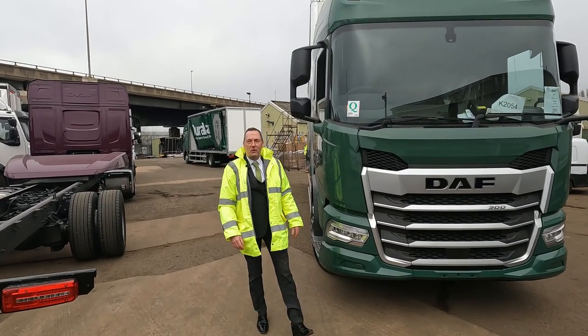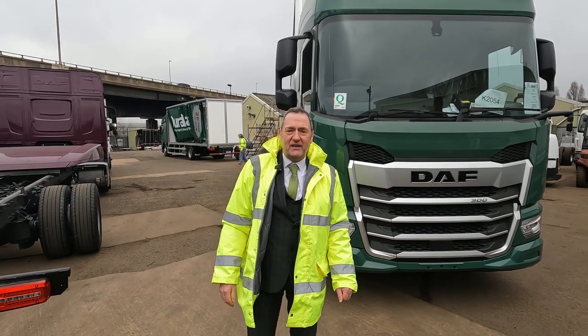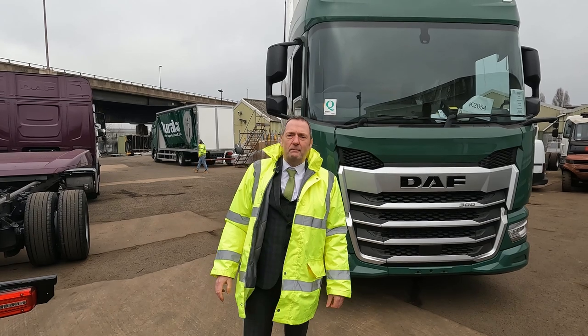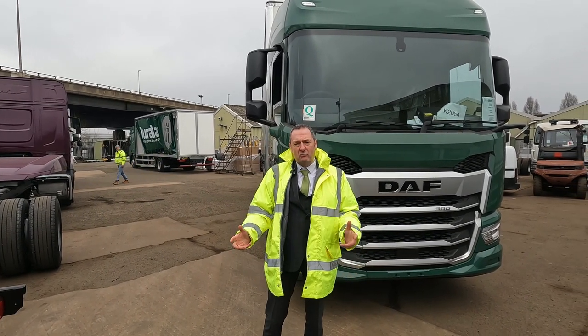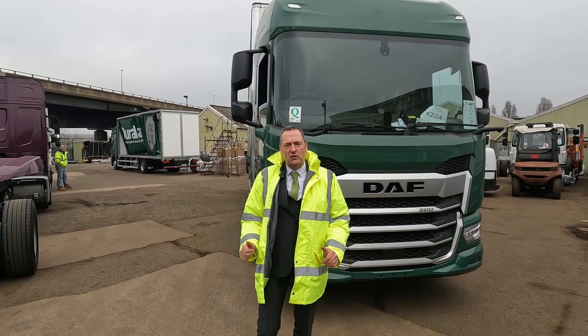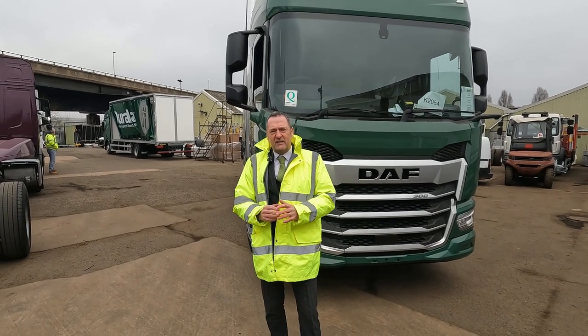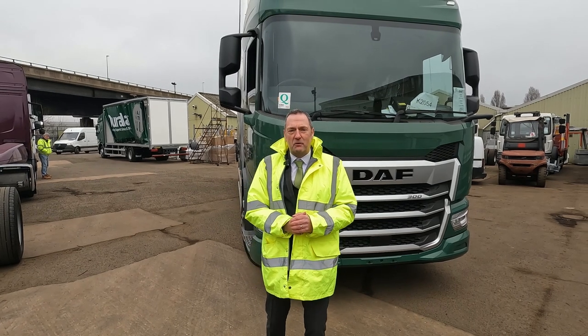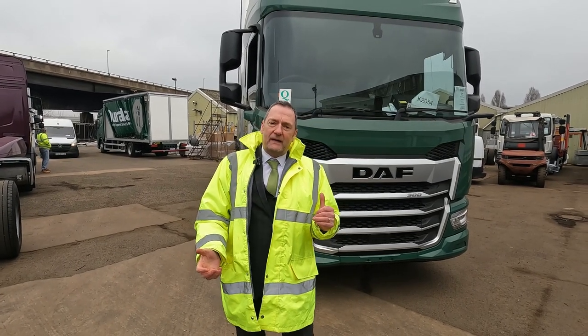Hey guys and welcome to another edition of Pro Hire Truck TV. Today, as always, we're out and about — this time we're in the Midlands at Bevan's Commercial Coachworks, a traditional bodybuilder who do a great deal of bodybuilding for Pro Hire. It's a double whammy today: we've done a lovely podcast with general manager Daniel Bevan, who's explained exactly how his company has worked over the last 50 years.